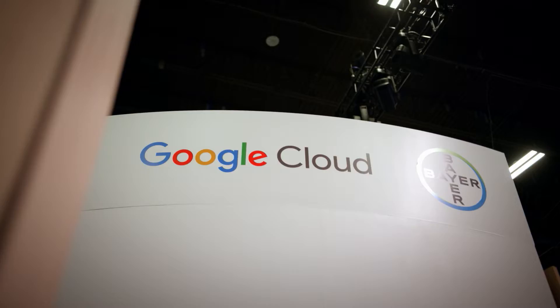Hi and welcome to Google Cloud Next. I'm Emily and I'm here to take you on a journey to discover how AI is powering a whole new chapter of medical research.